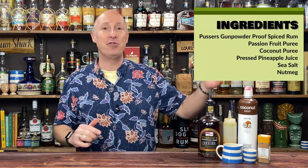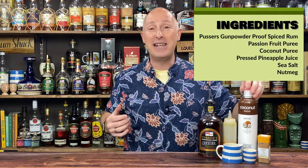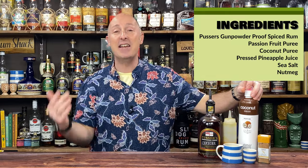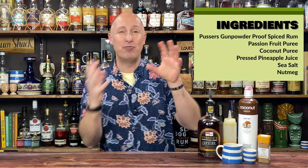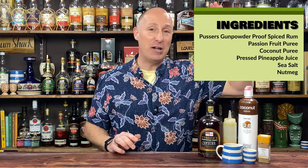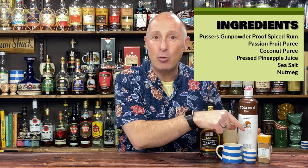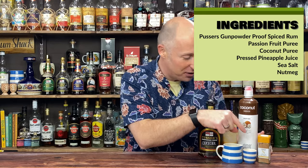Other ingredients: I've got Funkin' unsweetened passion fruit puree. If you use ODK, Real, or Monin, bear in mind they will be sweetened, so just play about with the ratios slightly. We've got ODK coconut puree — again, if you're using coconut milk or coconut cream, this is sweetened, so adjust accordingly. We've also got 100% pressed pineapple juice, Cornish rock salt, and nutmeg for the garnish.